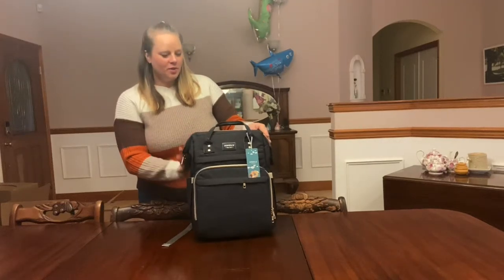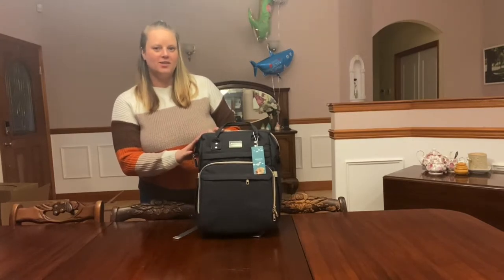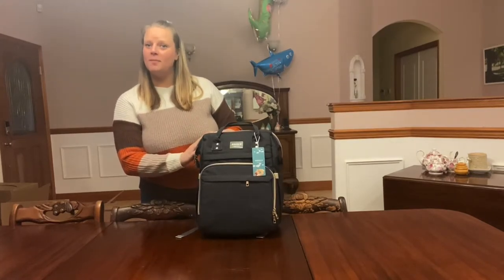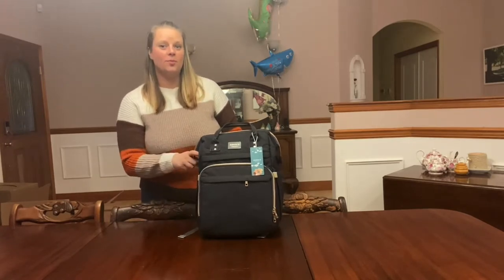Hey guys, I wanted to show you this new diaper bag backpack that I just got for my girlfriend. She is currently pregnant with baby number two and she likes to take her three-year-old to the park a lot.